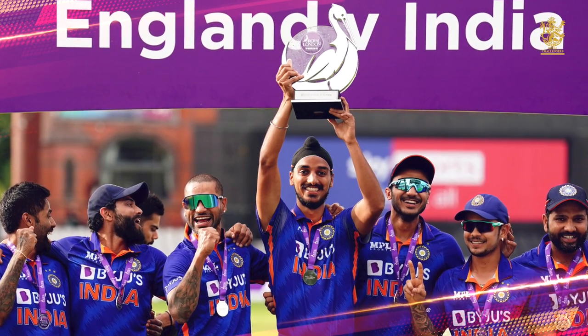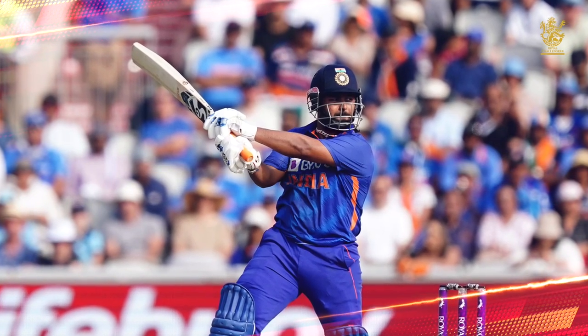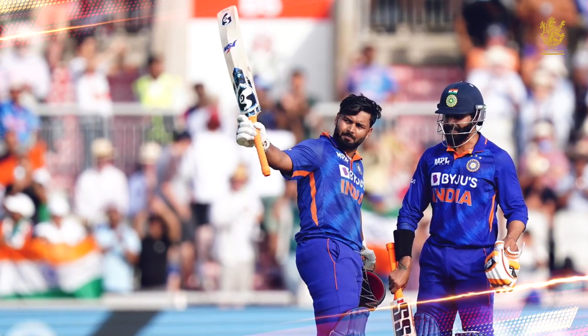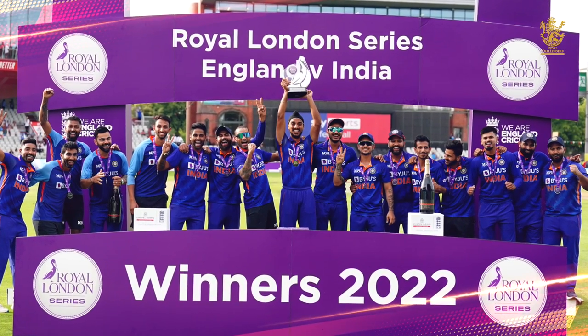A series win overseas is always special and Team India had to work hard for this one. In a series where the ball had the upper hand over the bat, it was the Indian middle order who had the telling say as India ended the Tour of England on a high, clinching the ODI series 2 to 1.